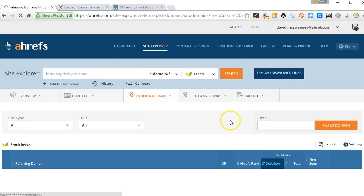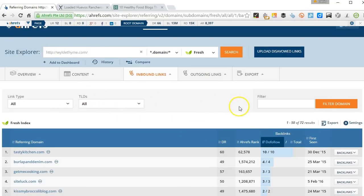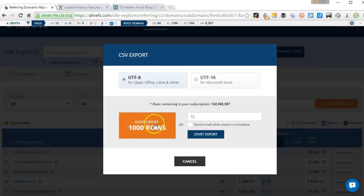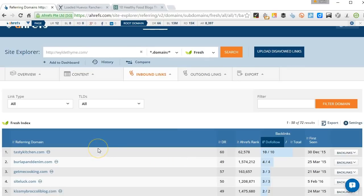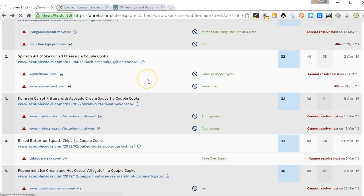Now, you probably want to keep all this information in a spreadsheet. So each time you find a new site, you might just want to export this out and start collecting all this information. You can see that quite quickly you're going to get hundreds and hundreds of potential link opportunities from one broken link.